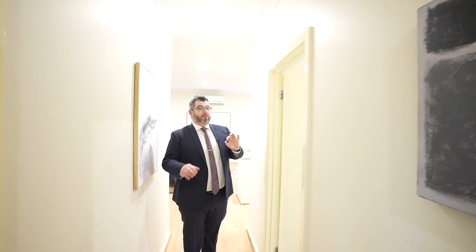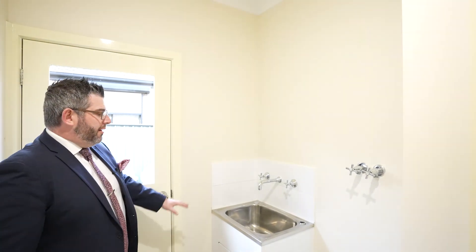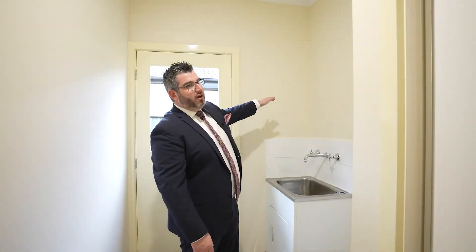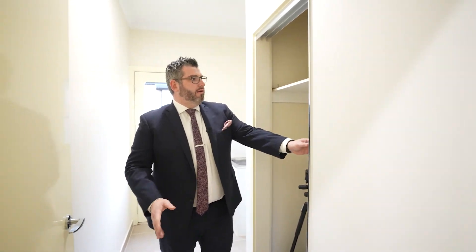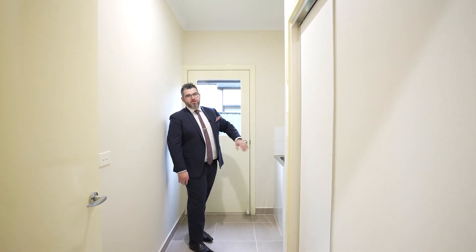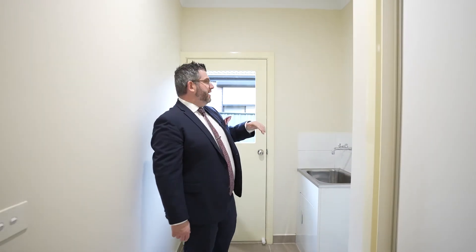We've replaced the lights to LED — nice bright LED lights throughout the home. Through to the laundry — no frills, but this is a space where you could easily add value. It has a trough, washing machine and dryer taps, and a linen cupboard with shelving space for linens, brooms, and vacuum cleaners. You could easily build this out with a bench and shelves. There's a door outside accessing the rear of the garage and the outdoor area.